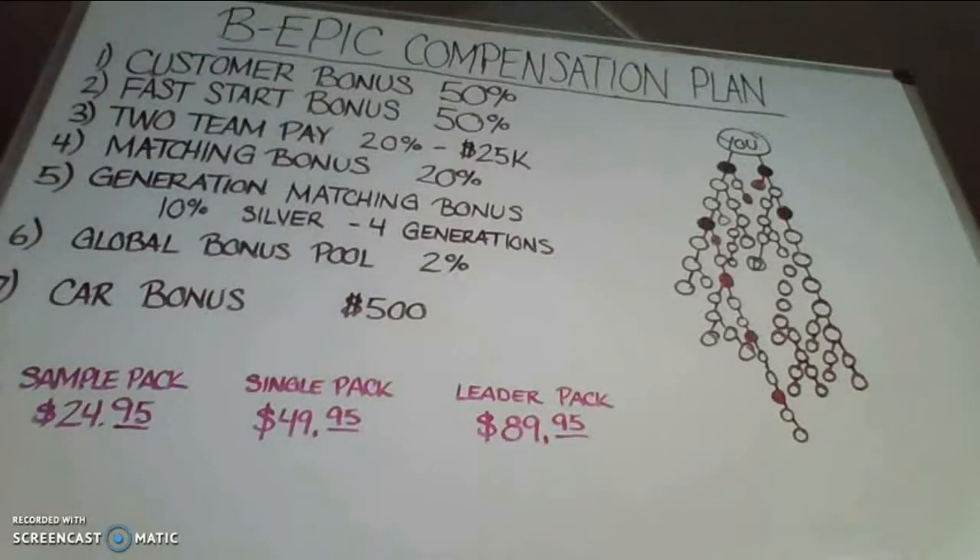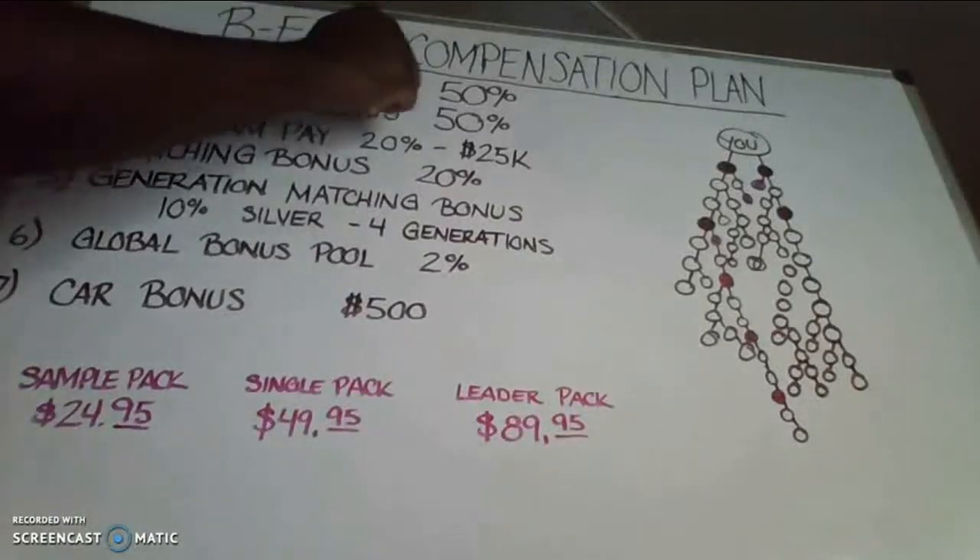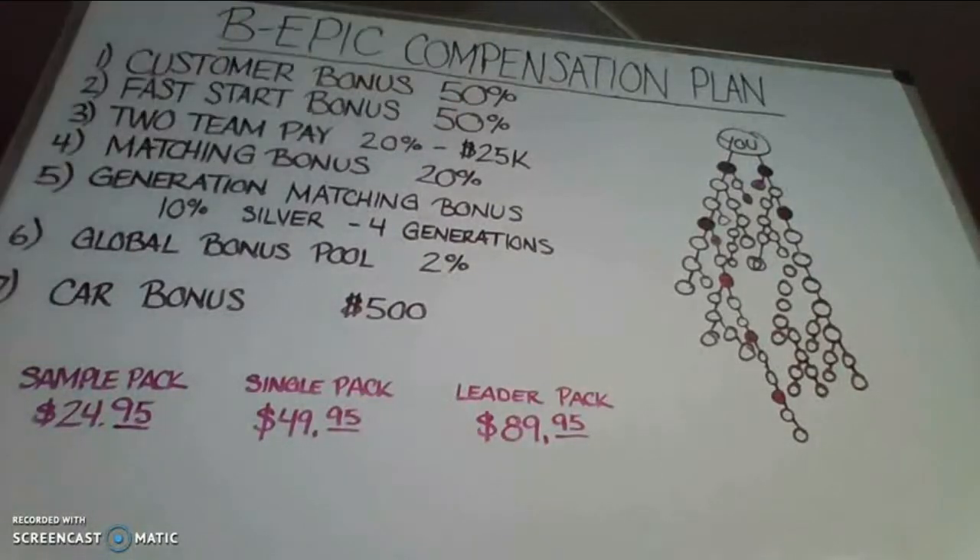BeEpic pays seven different ways. The first way of pay is the customer bonus. You earn 50% commissions anytime a customer buys Elevate from your website. That's paid every single week.